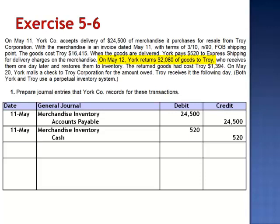On May 12th, York returns $2,080 of goods to Troy. This journal entry is the reverse of the journal entry from May 11th. We debit accounts payable, decreasing the amount owed, and credit merchandise inventory, reducing the value of the asset.